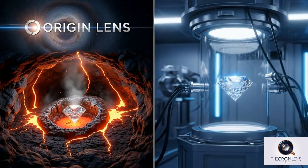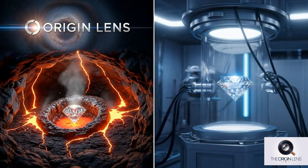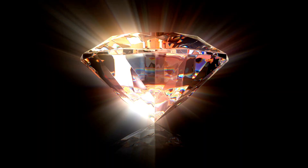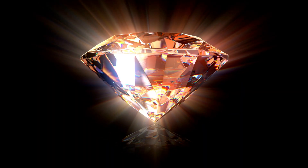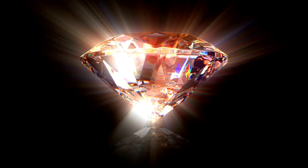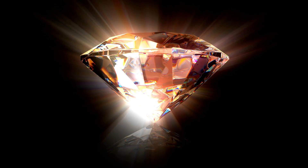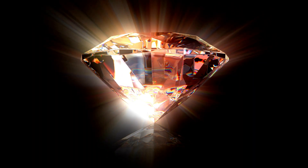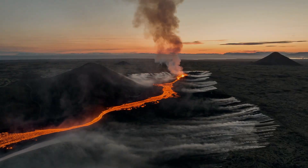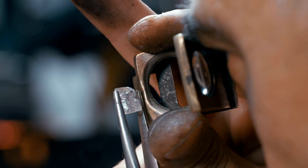Welcome to Origin Lens, where we uncover the hidden stories behind the things that shape our world. Today, we're diving into a debate as old as time, yet as new as tomorrow: natural diamonds versus lab-grown diamonds. What truly defines their sparkle? Is it billions of years of geological wonder, or the marvel of human innovation? Let's find out.